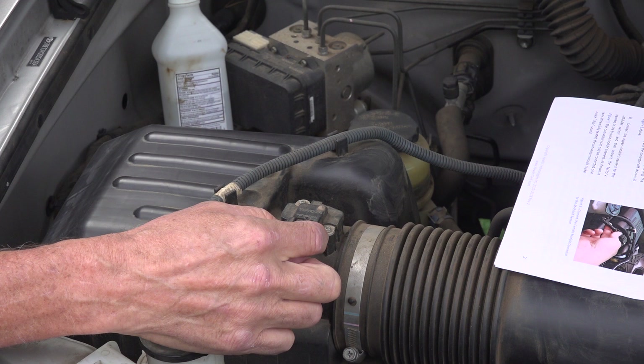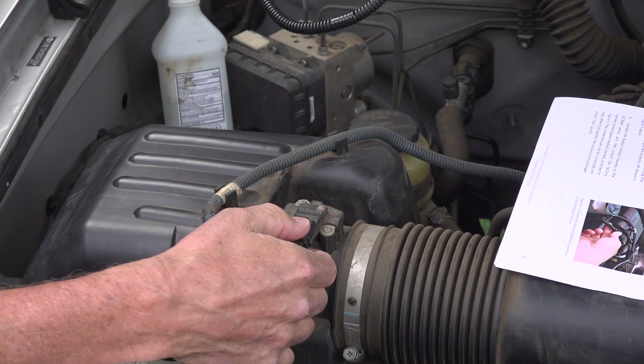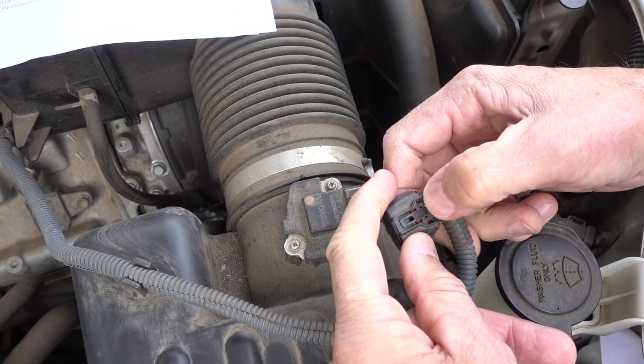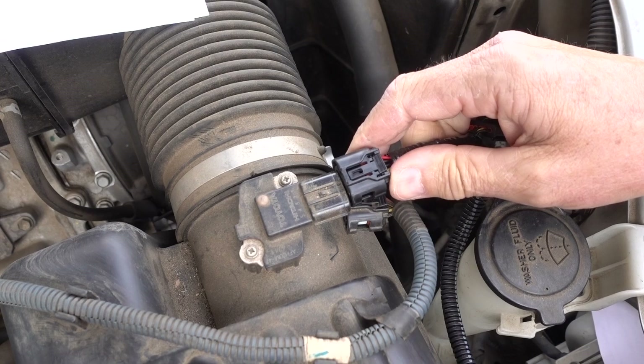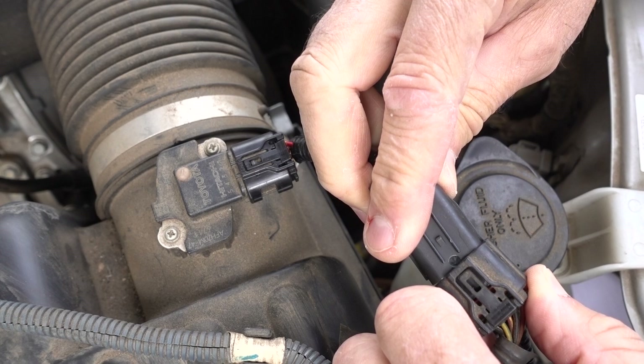The first step is to locate your intake air temperature/mass airflow sensor — it's a dual-purpose sensor. For this 2006 Tundra, find it and disconnect the cable. You push that little connector tab down and it releases — you have to push pretty hard. Then take the module they give you; there's a female end that plugs into the sensor the same way, and plug it in. Then take their original connector and plug it into the other connector on the harness.